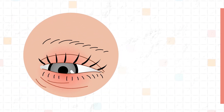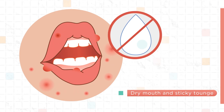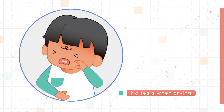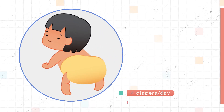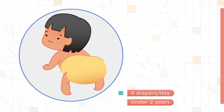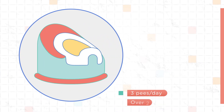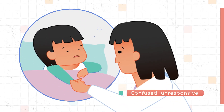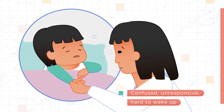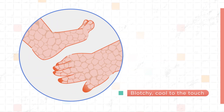Signs of dehydration include dark circles under the eyes, dry mouth and sticky tongue, no tears when crying, fewer than 4 wet diapers in 24 hours for children under 2 years of age, or fewer than 3 pees in 24 hours for children over 2 years of age, being confused, unresponsive, or extremely hard to wake up, and hands and feet that are blotchy and cool to the touch.